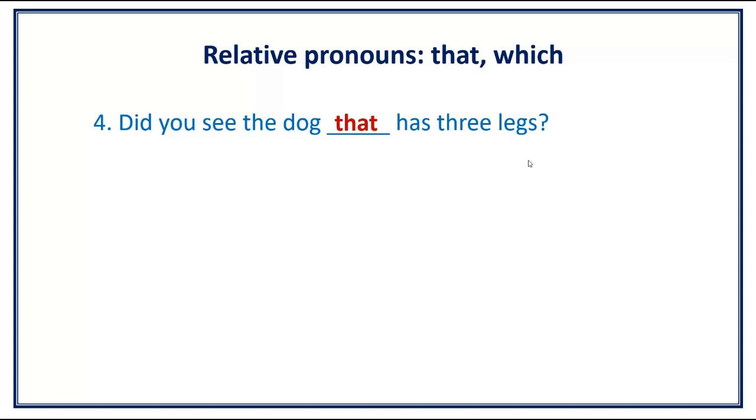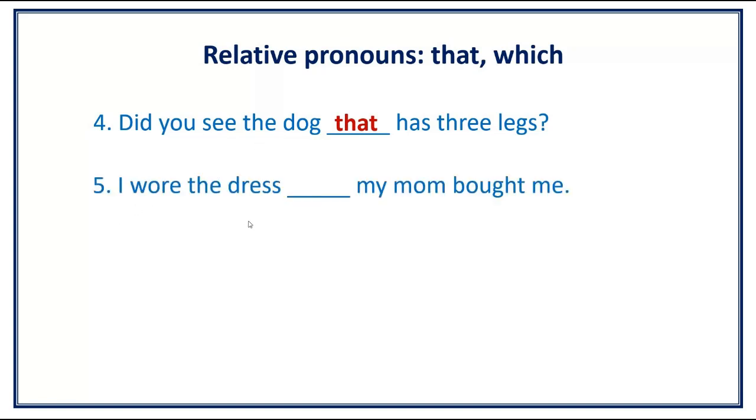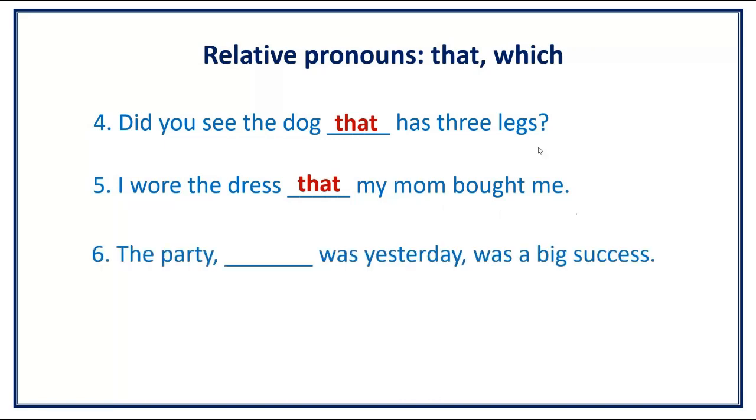Number 5. I wore the dress [blank] my mom bought me. Answer: I wore the dress that my mom bought me.